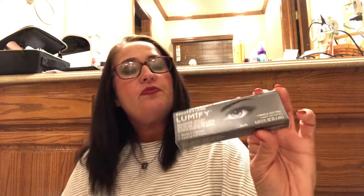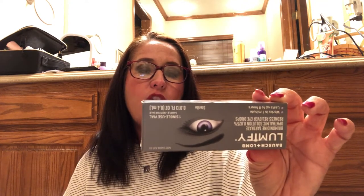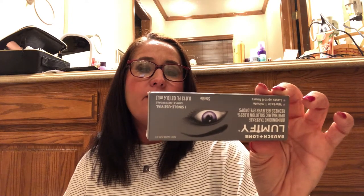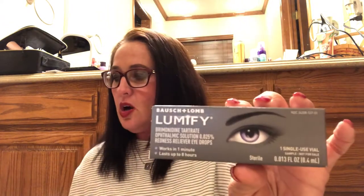The next item is Bausch & Lomb Lumify brimonidine tartrate ophthalmic solution redness reliever eye drops. Works in one minute, lasts up to eight hours. This is one single-use vial — definitely just a sample. It relieves redness of the eye due to minor eye irritations. Directions: adults and children five years and over, install one drop in the affected eye and discard the vial immediately after use. Do not use more than four times daily, every six to eight hours.